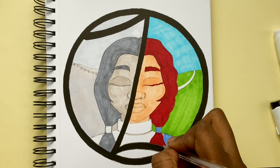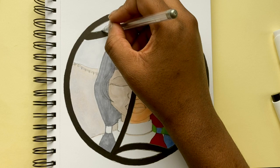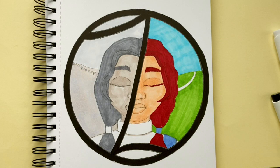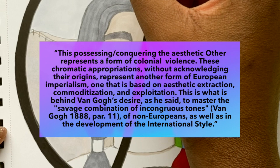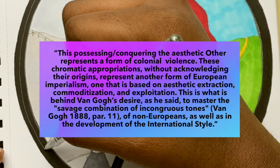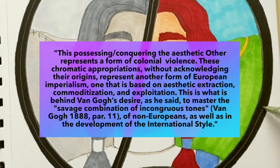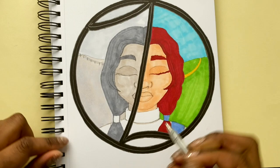He then goes on to explain how western artists such as Paul Gauguin, Pablo Picasso, Paul Cézanne and Vincent van Gogh appropriated and repackaged art from tribal cultures as modern western art movements, writing that 'this possessing or conquering the aesthetic other represents a form of colonial violence. The chromatic appropriations without acknowledging their origins represents another form of European imperialism, one that is based on aesthetic extraction, commoditisation and exploitation.' This is what is behind van Gogh's desire, as he said, to master the savage combination of incongruous tones of non-Europeans, as well as in the development of the international style.